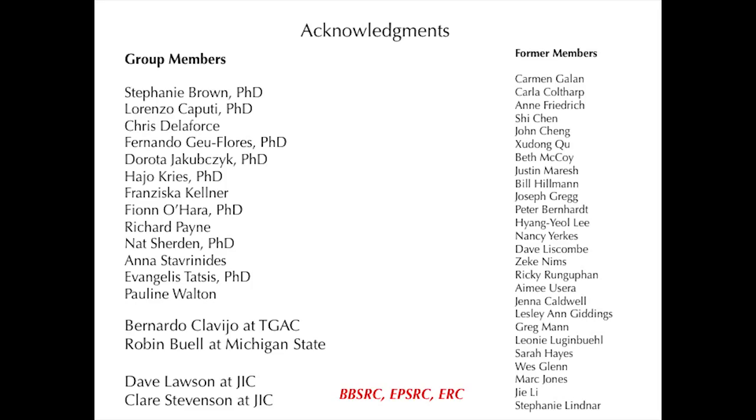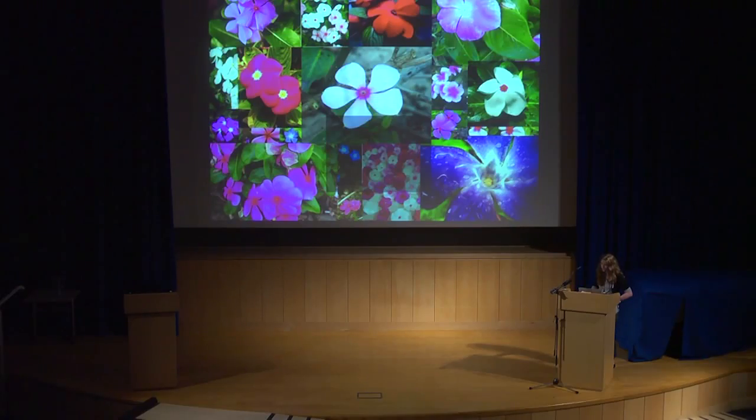With that, I really want to thank the people who did all of the work — the current group, present and past — and the agencies for funding. Thank you very much to the organizers for organizing this conference. If there are any questions, I'd be happy to try to answer them.